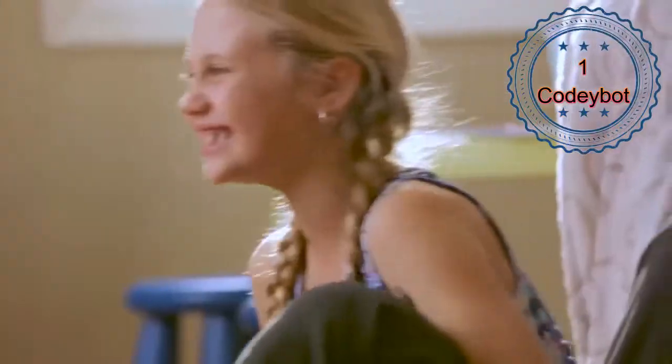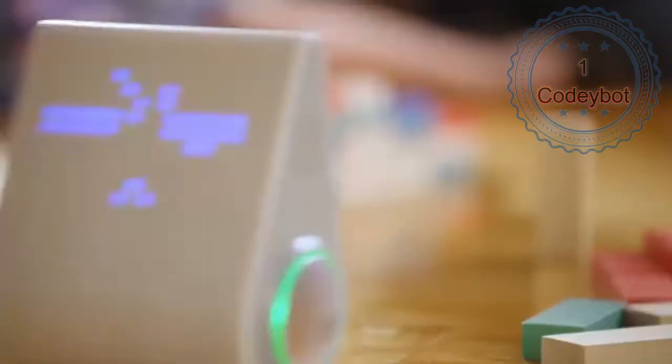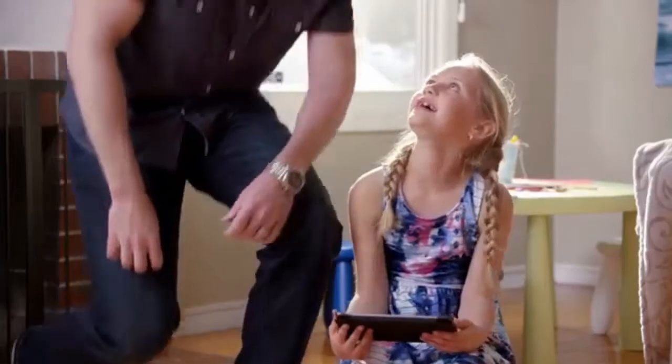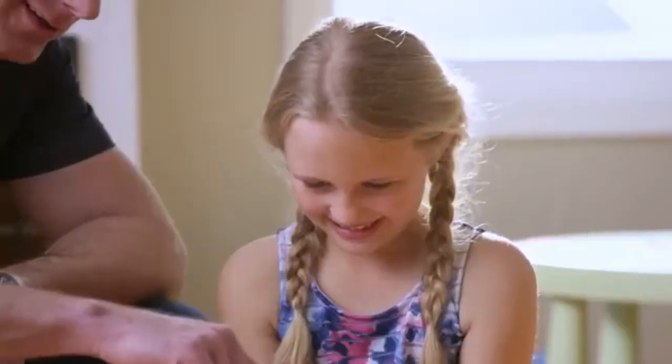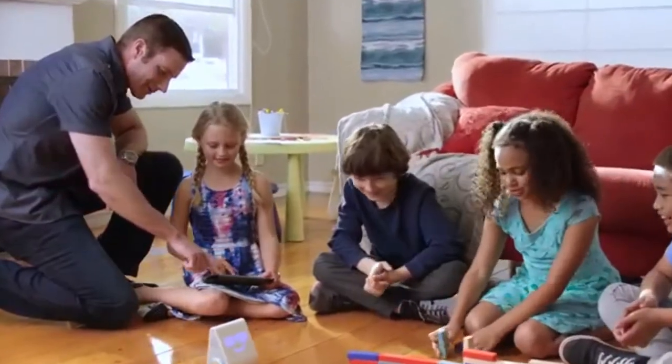Since when was coding this cool? Introducing the latest advancement in the field of fun. Meet Codibot, designed by MakeBlock. This smart robot teaches kids the basics in computer programming using a simple graphic programming language similar to MIT's Scratch.